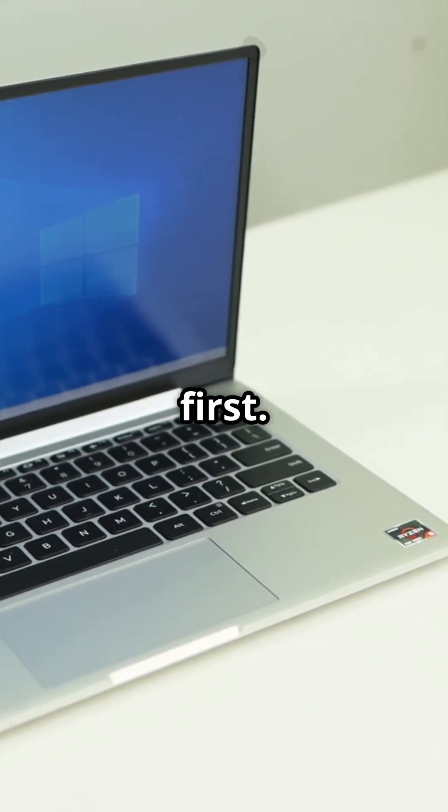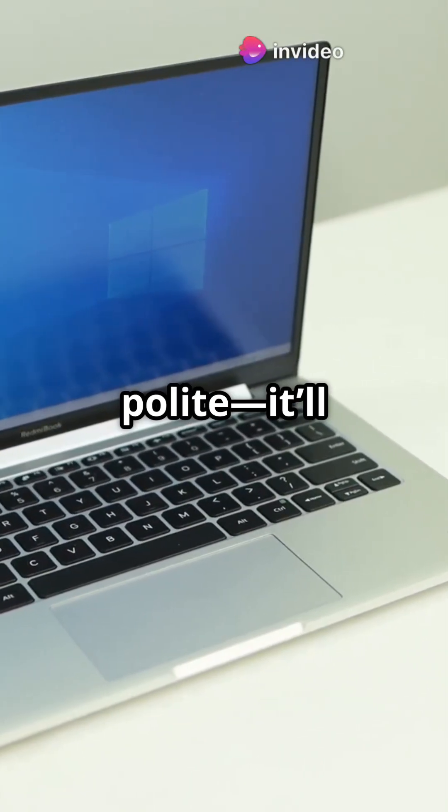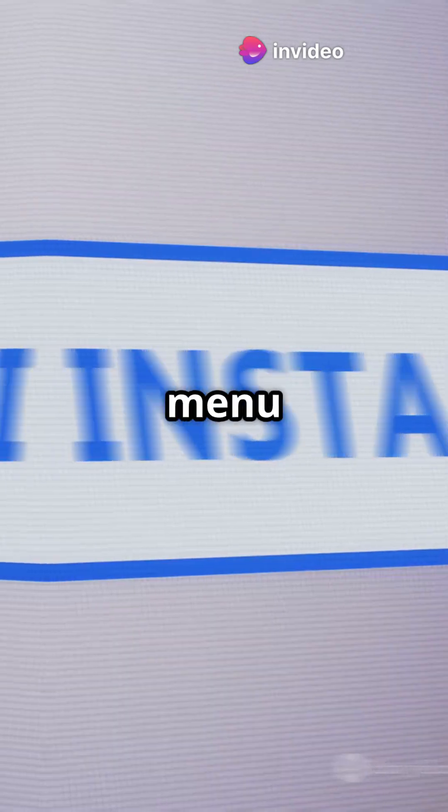Next, make sure Windows is installed first. Why? Because Linux is polite — it'll detect Windows and set up the boot menu for you.